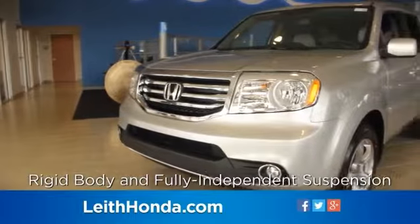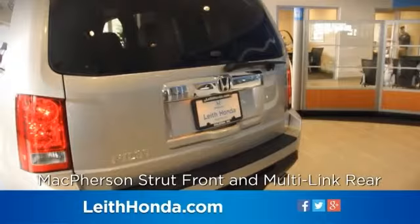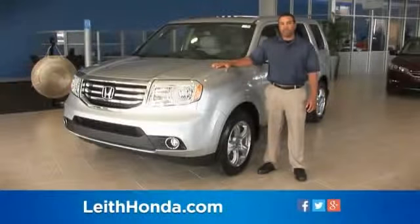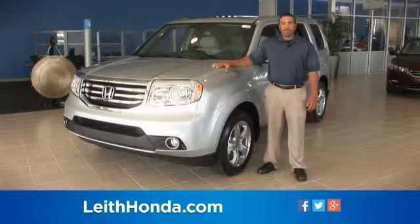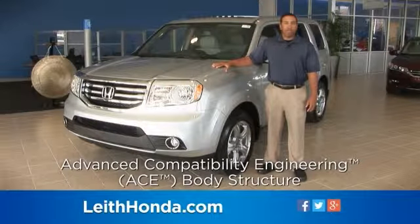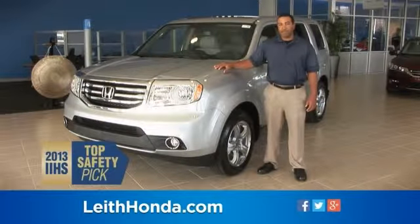The Pilot's rigid body structure and fully independent suspension with McPherson strut front and multi-link rear provides the foundation for its responsive, comfortable, and stable ride. Utilizing Honda's unique advanced compatibility engineering body structure, the Pilot is rated as a top safety pick by the Insurance Institute for Highway Safety.